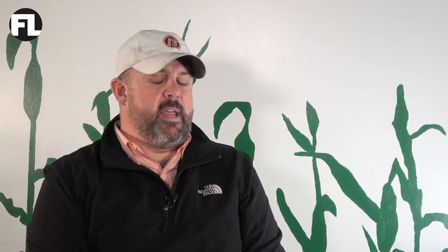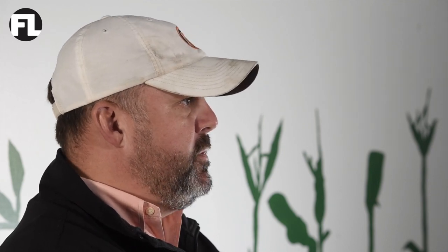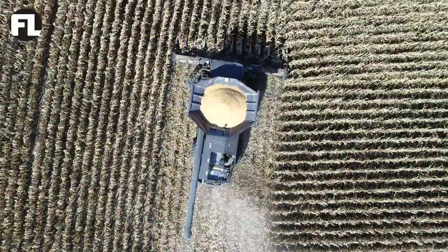We've grown our farm to where it's at, and size-wise we feel fairly comfortable where we're at right now. We really look at dollars per acre versus bushels per acre. Sometimes you can make more money raising 200-bushel corn than you can at 240 or 260.